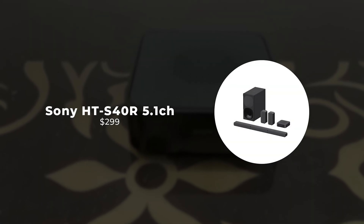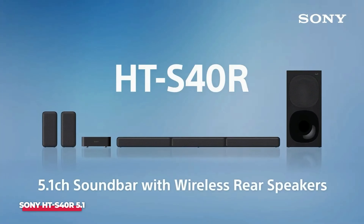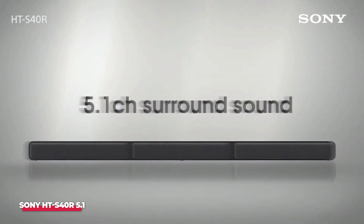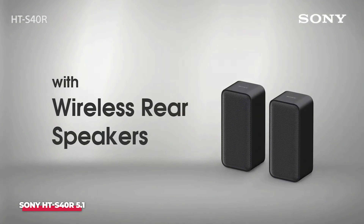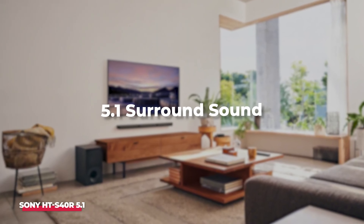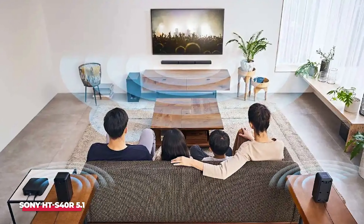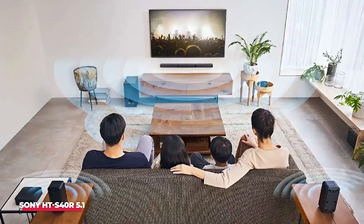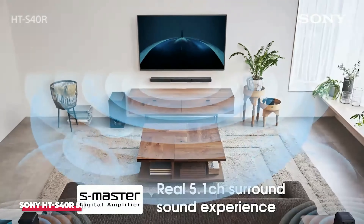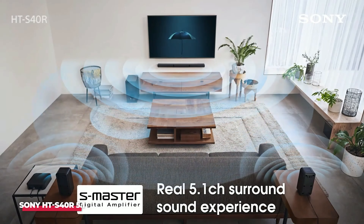Number 5: Sony HTS40R 5.1. This bundle swaps out some of the typical components found in home theater packages for a soundbar, yet it still delivers an exceptional premium home theater experience. One of the standout features of this package is its impressive 600-watt power output, coupled with the 5.1 genuine surround sound immersion, delivering the kind of depth and expansiveness synonymous with the theater experience. The inclusion of the soundbar enhances the package, providing robust audio without occupying excessive space like a traditional speaker system.